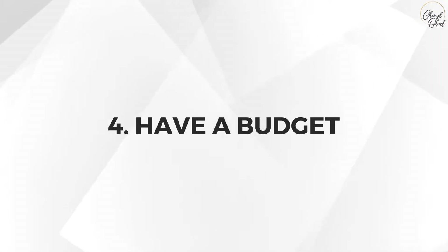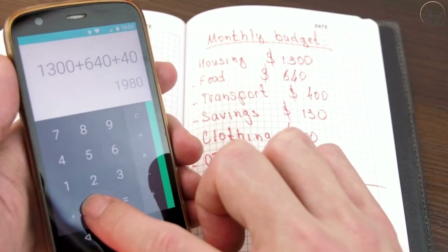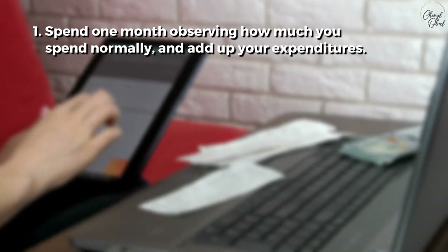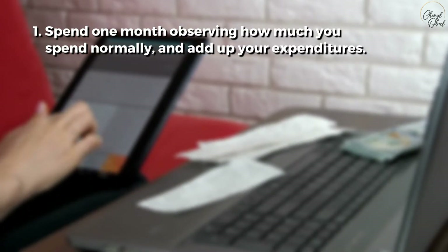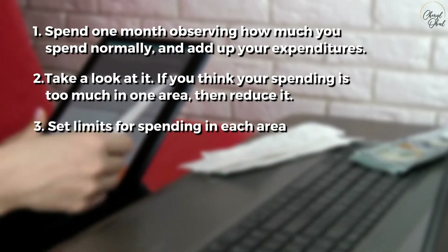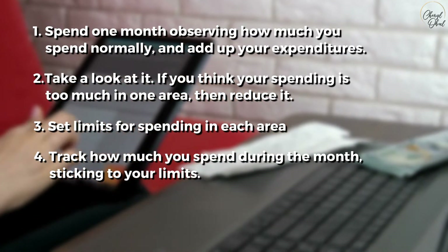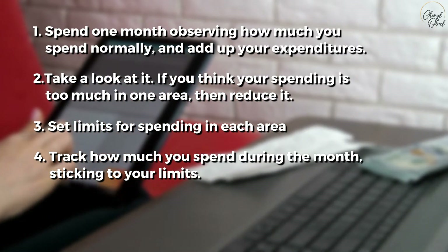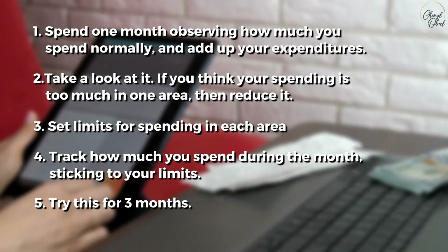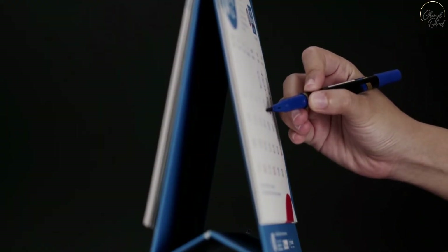Number four: have a budget. This is also a no-brainer, and if you're not doing this already, you need to start today. Here are some easy steps: First, spend one month observing how much you spend normally and add up your expenditures. Second, look at it — if your spending is too much in one area, reduce it. Third, set limits for spending in each area. Fourth, track how much you spend during the month, sticking to those limits — use a simple Excel spreadsheet or an app. Fifth, try this for three months, challenge yourself to stick to the limits, and reward yourself for doing so.